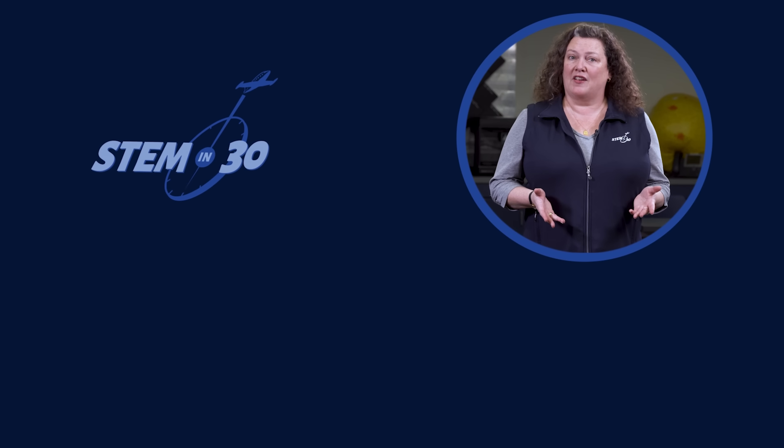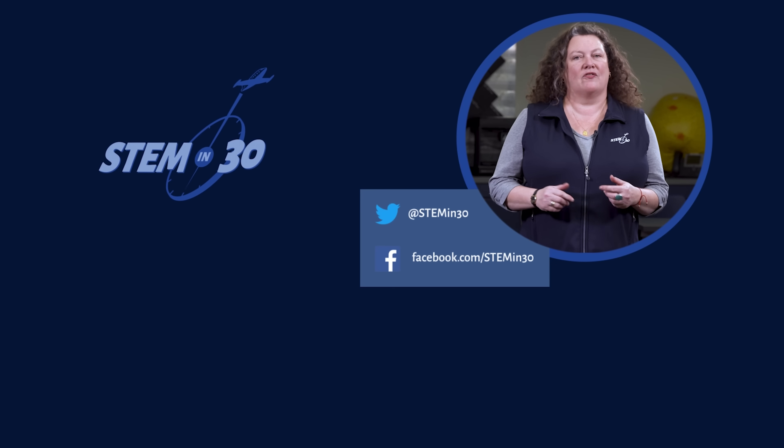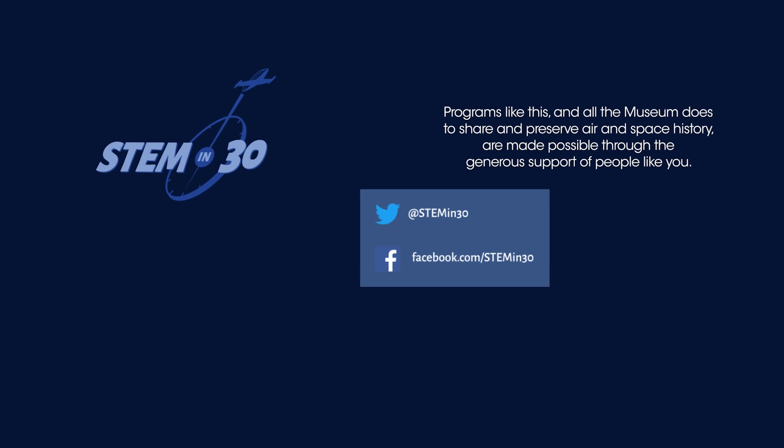Let us know what your favorite part of this video was in the comment section. And if you enjoyed it, be sure to give it a like and a share. You can follow STEM in 30 on Facebook and Twitter, and be sure to subscribe to the National Air and Space Museum's YouTube channel.